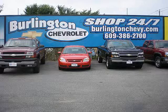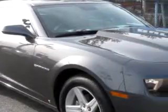Welcome to Burlington Chevrolet, one of the largest selections of new and pre-owned vehicles in South Jersey. You'll love this dark gray 2010 Chevy Camaro LT with a six-cylinder engine, automatic transmission, and only 11,526 miles.